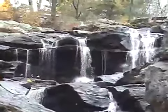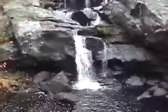So now we've reached Devil's Hopyard, and we're at the Chapman Falls.